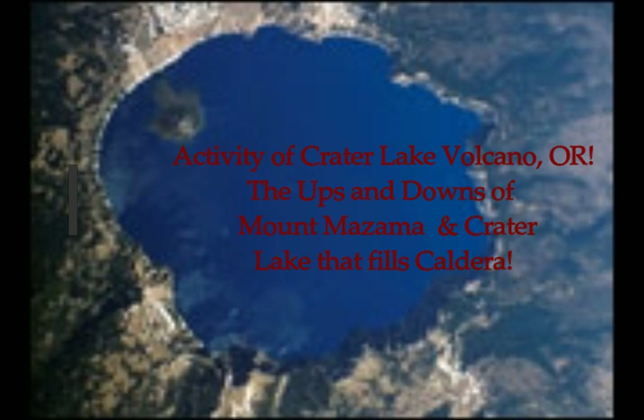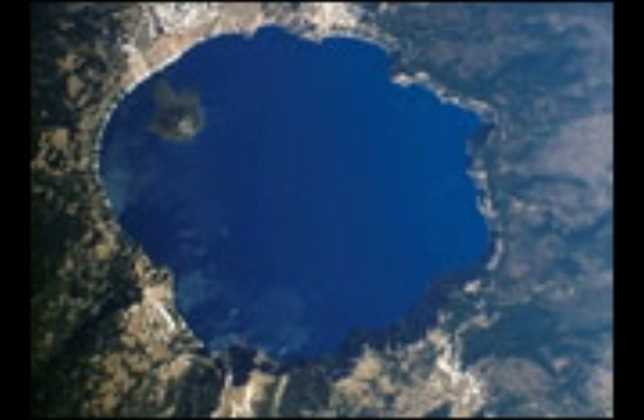NASA Earth Observatory image of Crater Lake. Not every satellite produces the splashy photo-like pictures of Earth. Each instrument in its orbit is designed for a specific purpose, such as measurements of surface elevation like the one here.